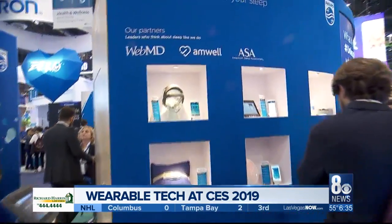8 News Now reporter Orko Manon made his way inside the sprawling show floor to see how tech companies are helping consumers get healthy. We're here at the 2019 Consumer Electronics Show where, like every year, some awesome new products have been unveiled. A big trend this year is wearable technology, which includes a big focus on health and wellness.